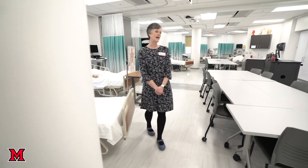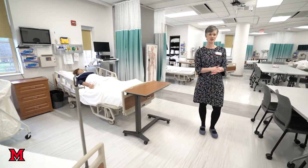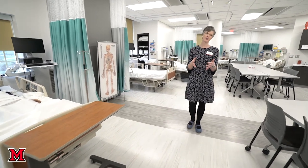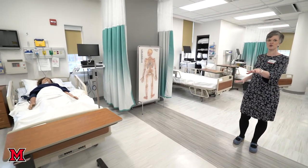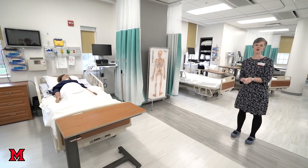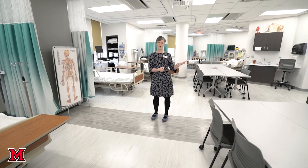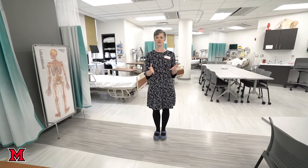These labs are taught in very small sections — typically we have ten students per section so that they get lots of face-to-face interaction with their professors. This room can be divided and we can actually run two different nursing resource center labs at once. By sophomore year students are taking a fall course where they learn physical assessment, and by spring they're taking the foundational fundamental course where they're learning their first med-surg content.